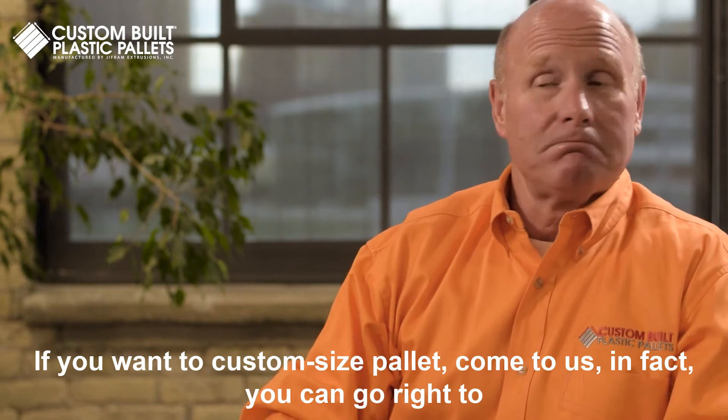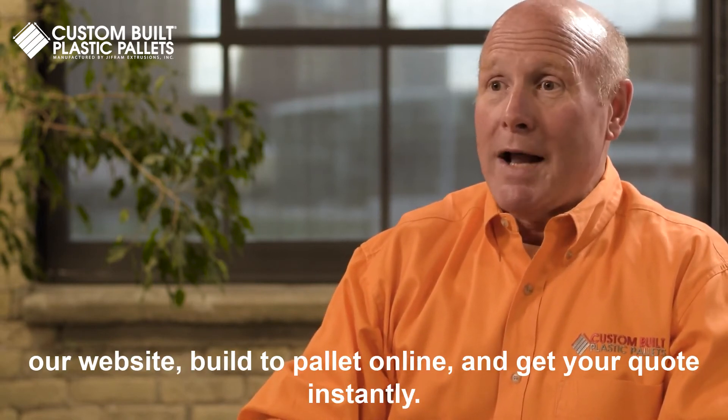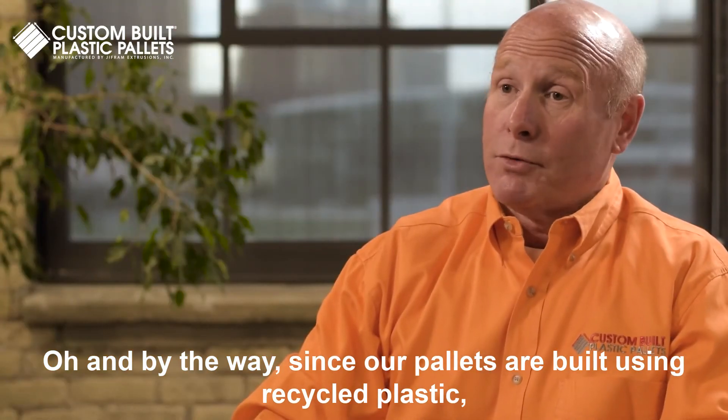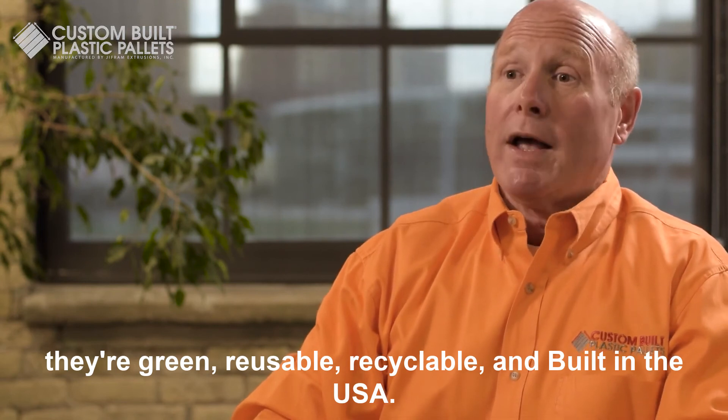If you want a custom size pallet, come to us. In fact, you can go right to our website, build a pallet online and get your quote instantly. And by the way, since our pallets are built using recycled plastic, they're green, reusable, recyclable, and built in the USA.